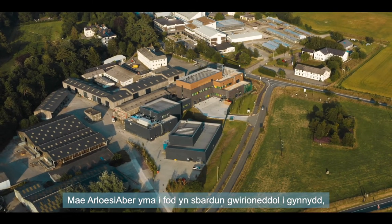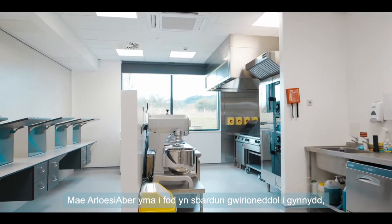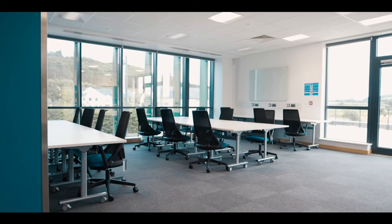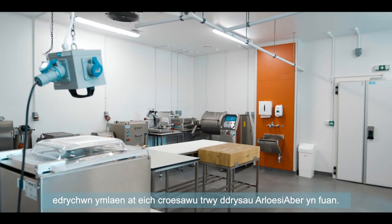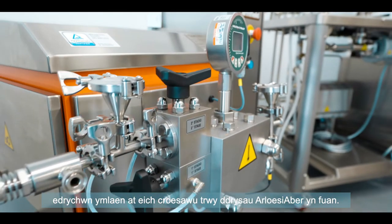ABBA Innovation is here to catalyse your progress in innovation. Whatever your interests, be they academic or commercial research and development, we look forward to welcoming you through the ABBA Innovation doors soon.